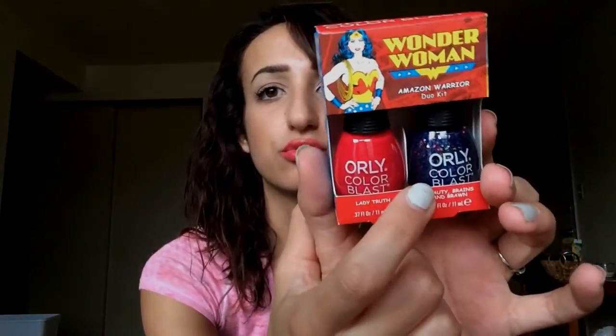The other duo kit that I got is called Amazon Warrior. The red one is called Lady Truth and the sparkly one is called Beauty Brains and Braun. These are gorgeous, you guys. I freaking love this one — there's chunks of red, blue, and silver glitter. It's just gorgeous. Maybe I might paint my nails this color.